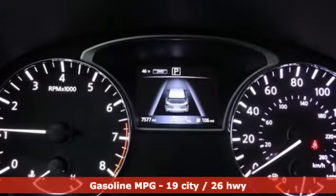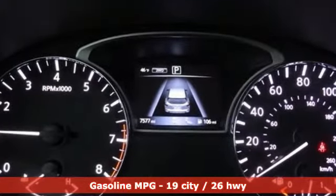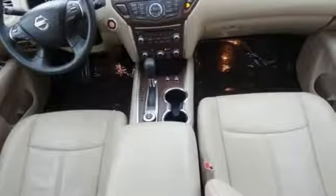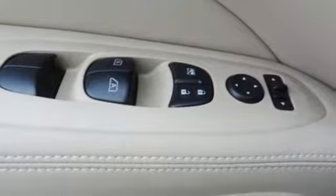Features include streaming audio, power heated mirrors, dual zone climate control, rear parking sensors, doors and push button start proximity key.